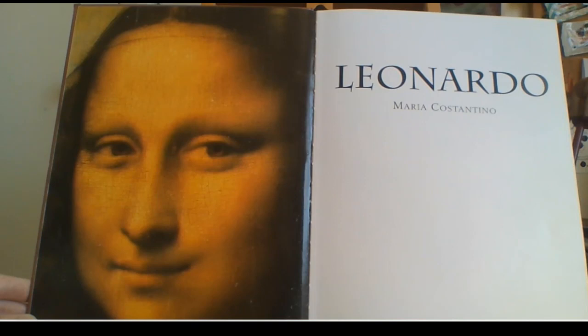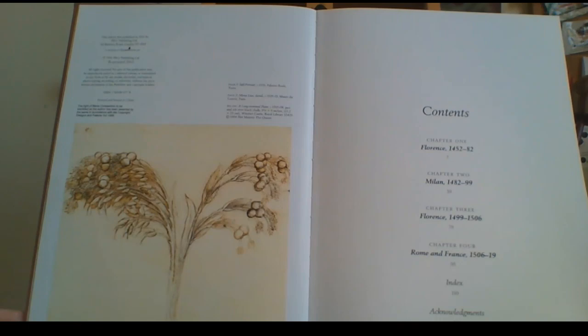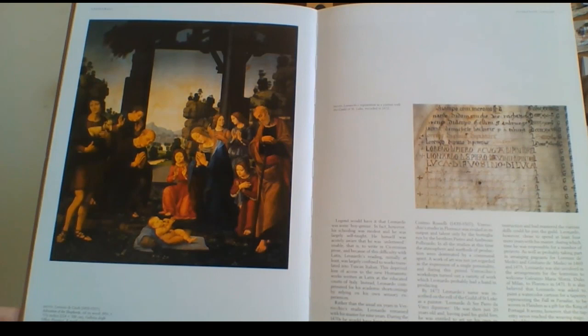It's by Maria Constantino, she is the author. It's about Leonardo da Vinci, five or six hundred years ago. It's got the contents — Florence, Milan, and France. This is a really good book, I just love this book. It shows the influence from the very beginnings.